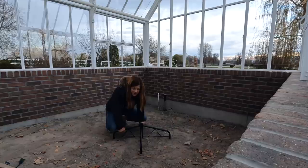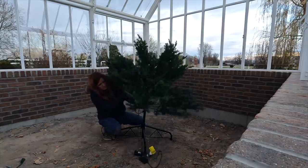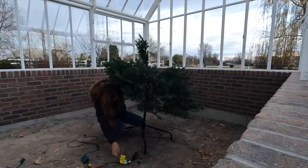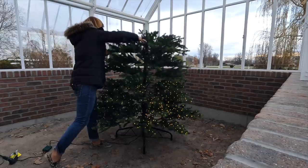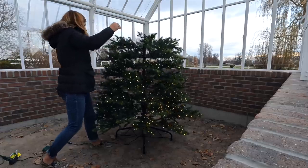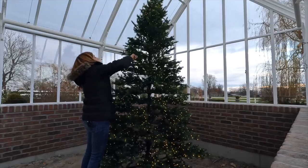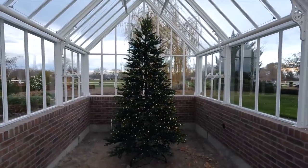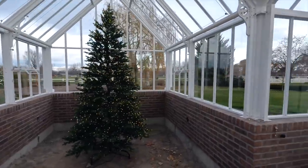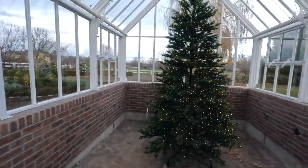I have no idea if this is going to be level — we'll probably have to work on it a little bit. That looks really pretty scale-wise. It's about in the center here. I'm going to have to go out and stand outside to see if it's level. It looks level from where I stand — all the way around it.